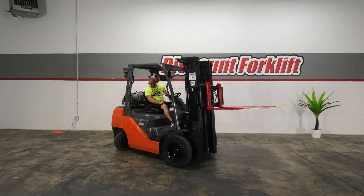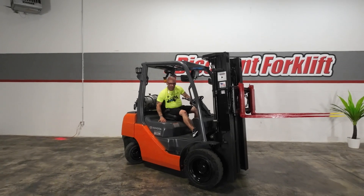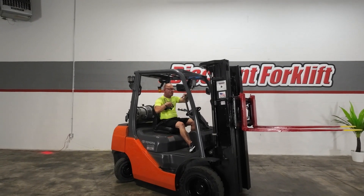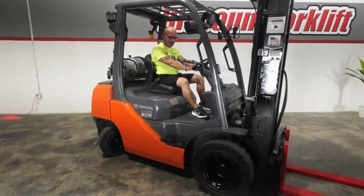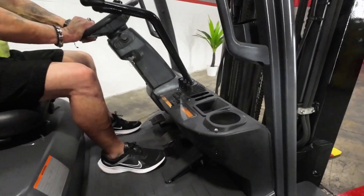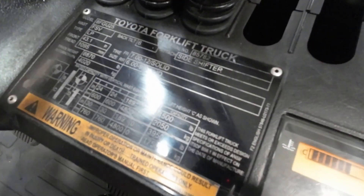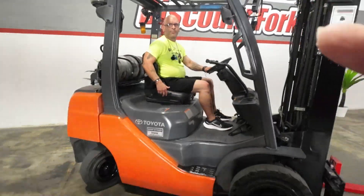That's all I have. We appreciate your business. And good job selling this one, Caleb. Once again, Tommy at Discount Forklift, Dallas-Fort Worth. We appreciate your business.